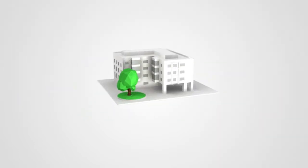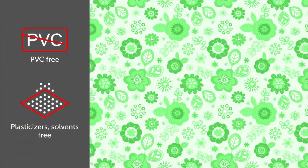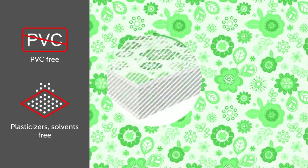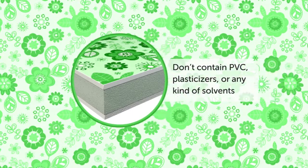The revolutionary Eco Deco technology allows a product of eco-friendly wallpapers with all the quality and advantages of regular wallpapers. They don't contain PVC, plasticizers, or any kind of solvents.